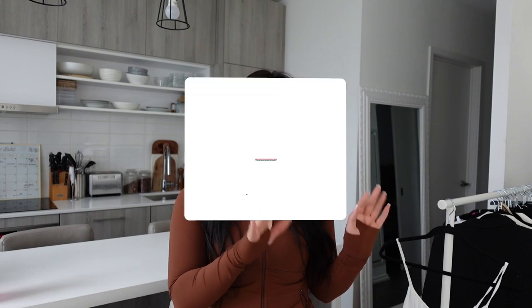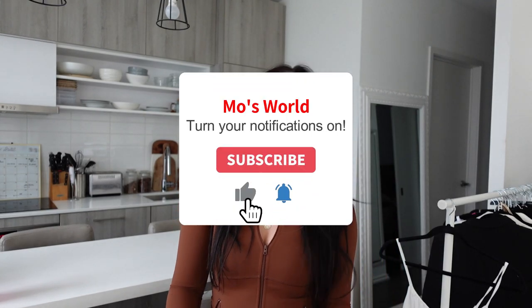I hope you loved this Aritzia haul. I know it was a long one, but hopefully it was informative and there are a few things you really liked. If you get anything for yourself, let me know down below — let me know what your favorite piece was. If you have any questions regarding lengths, sizing, etc., let me know in the comments, and I'll do my best to put all that information in the description box. Make sure you subscribe to my channel if you haven't done so already. I'll see you guys in the next one!